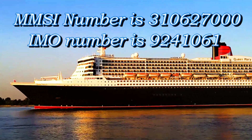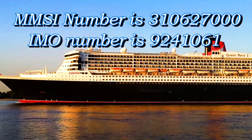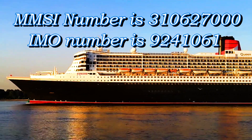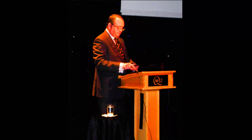Her MMSI number is 310-627-000, and her IMO number is 924-1061. The ship was designed by Stephen Payne, who also served in her construction.